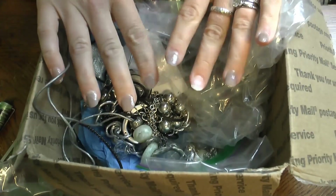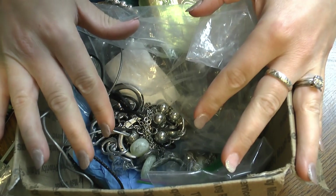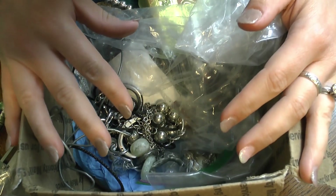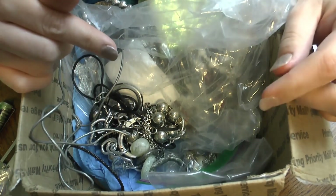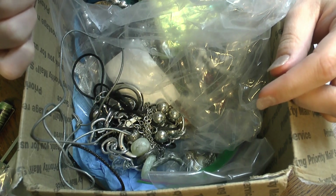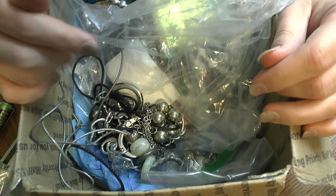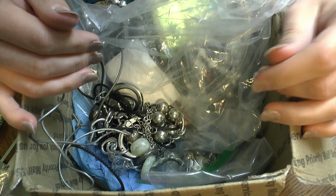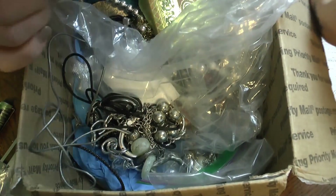Hello everybody, Laura's Hands today, and I am tackling this box of goodies that has been sitting in my room for approximately half a year, maybe even longer. I had untangled a few of these things in a different video and set it to music. If you see anything you like, leave a comment if you want to buy it, and if there's anything really cool we'll inspect it a little closer on camera.